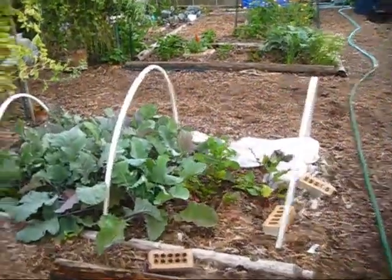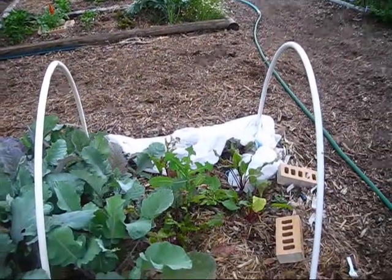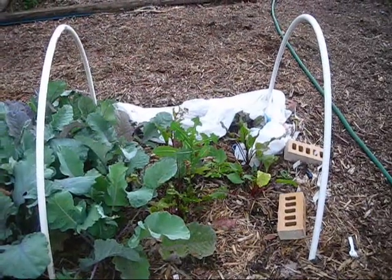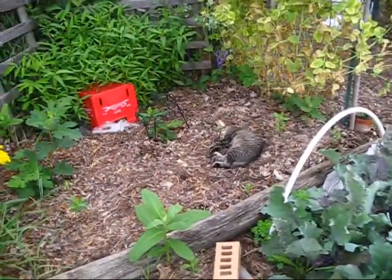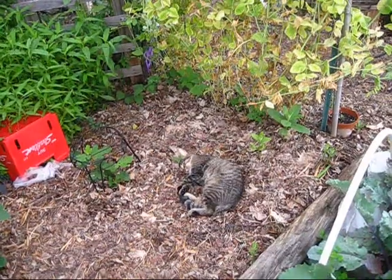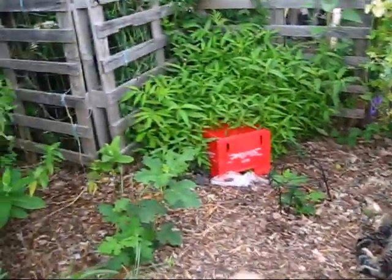This is my beet bed and my kohlrabi. We pulled some beets out — almost done. The rest of them will get pulled out and then there'll be a succession planted with something else. The kohlrabi is the same thing. I'm growing cats here — look at that beautiful cat right there, it's about ready to be harvested. And then my fig trees.